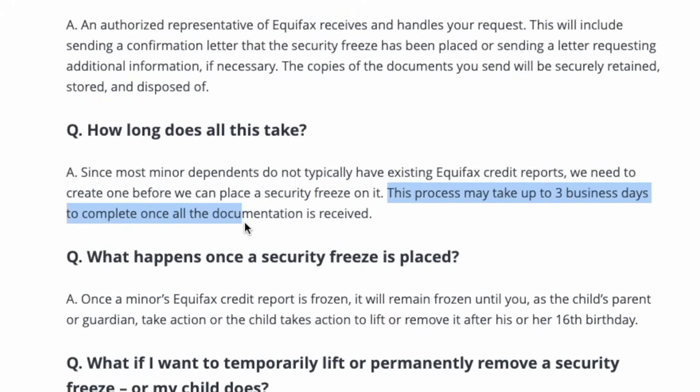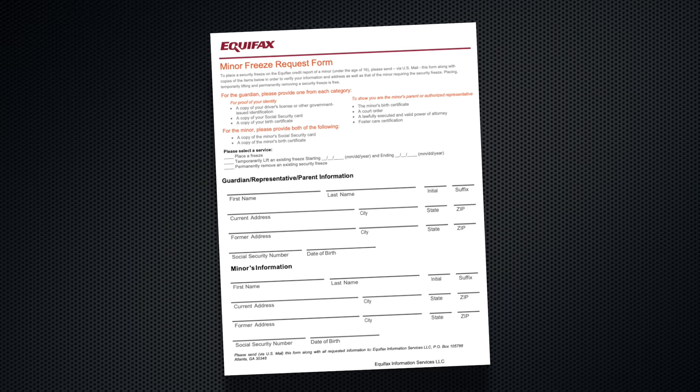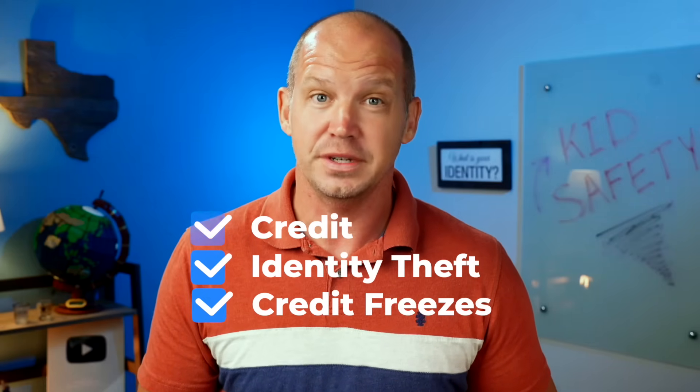The good news is that this process is free. The bad news is that it does take a little bit of time, and it requires you to mail in forms with all sorts of documentation to each of the credit bureaus. I will link to all of those credit bureaus in the description below, including their specific pages on credit freezes for minors. And as a parent, I think it is good to use this as a teaching moment to help kids understand the concepts of credit, identity theft, and credit freezes.